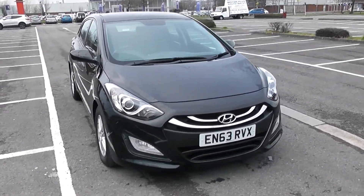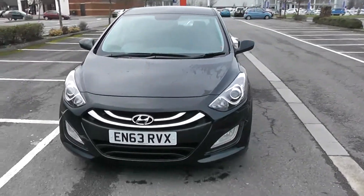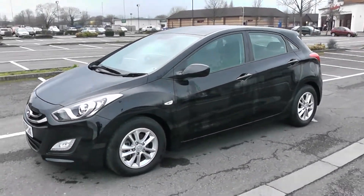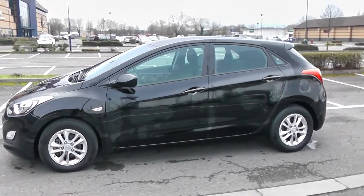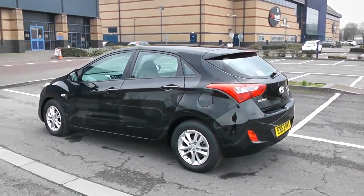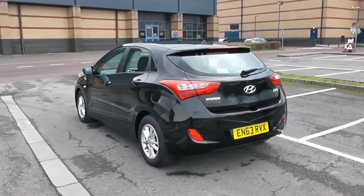We'll start with a 360 of the outside of the vehicle. Some nice swept headlights there with fog lamps down at the bottom. 15 inch alloy wheels, body coloured door mirrors and door handles. Your fuel economy for this vehicle will be 76.3 miles to the gallon on a combined cycle, currently placing this vehicle in tax band A, which is £0 per year.